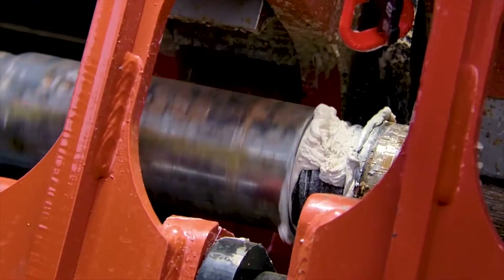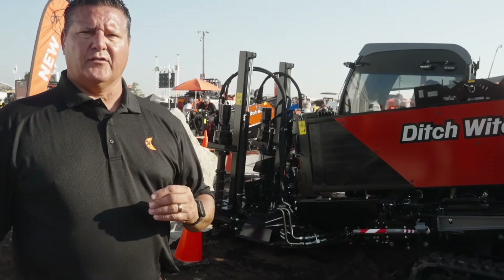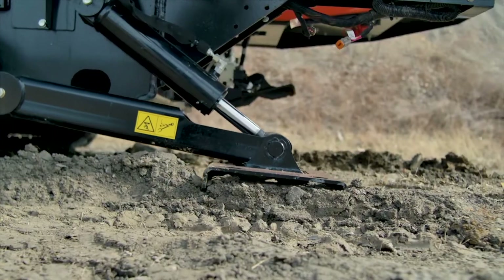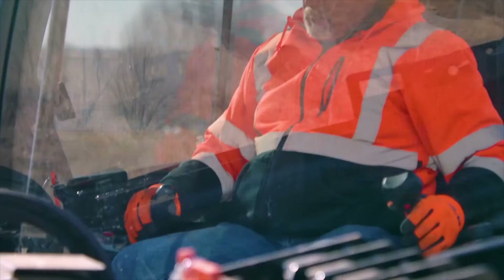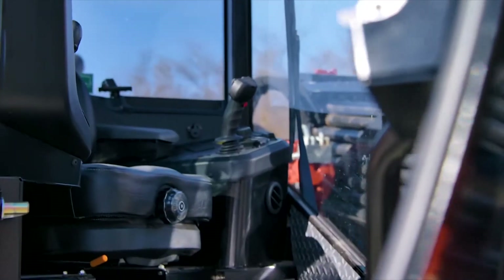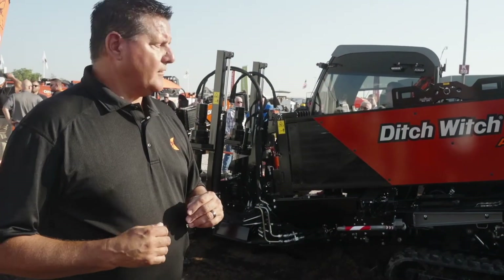On the all-terrain system, you carry 450 feet of drill pipe on this model. On the JT system, you carry 600 feet of drill pipe. What that does for you is give your operators the time to continue working longer without shutting down and having to add more pipe to finish the job — a big improvement over what we've seen in the past, and we're very proud of that.